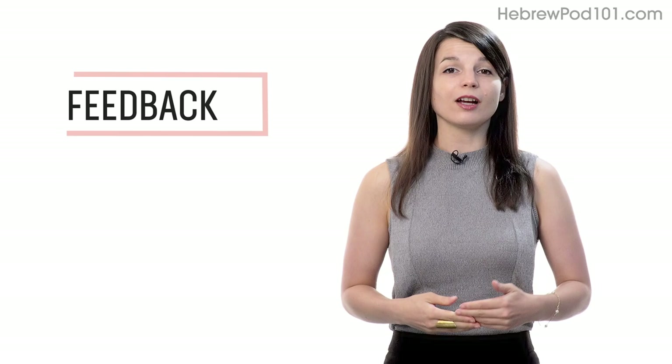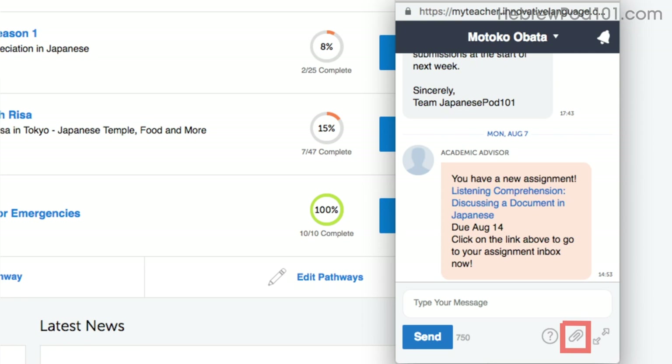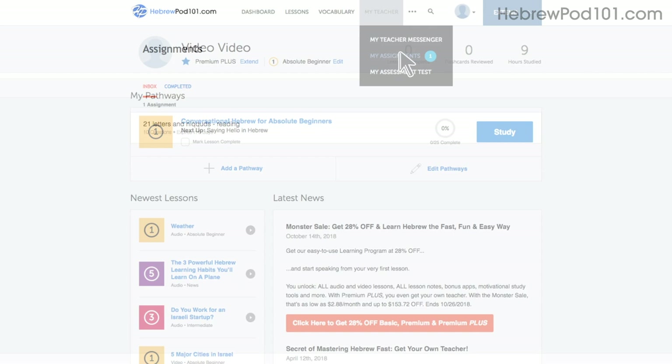Number five: get feedback from our Premium Plus teacher. If you're learning by yourself and don't have access to real teachers, you can always get feedback from our Premium Plus teachers. With the My Teacher tool, you can record yourself speaking and send the audio file to the teacher. They'll review it and tell you what to improve and how. Number six: level up your speaking with Premium Plus assignments. With Premium Plus, you can get assignments that cover reading, writing, listening, and even speaking from your teacher. These assignments can be tailored to your goals and needs. You get a new one every week or anytime you're ready.